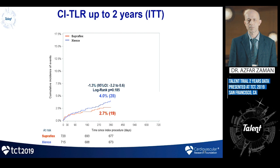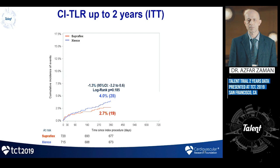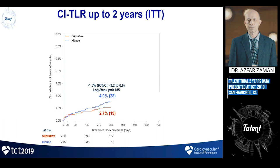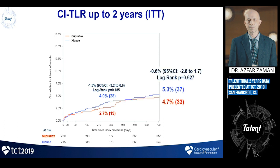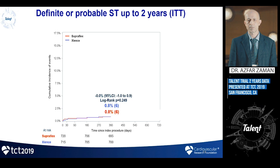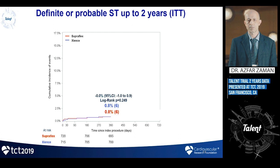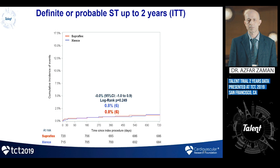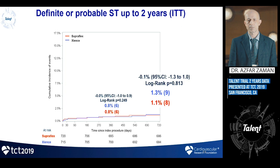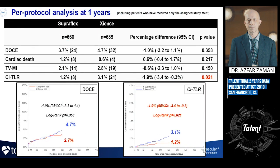For clinically-indicated target lesion revascularization in the intention-to-treat analysis, surprisingly, at one year it favored the Supraflex arm with no strong mechanism beyond the thin strut. However, at two years there was no difference in TLR at all. Regarding definite or probable stent thrombosis, there was no difference at two years, with a remarkably low rate for both stents at one year that was maintained to two years — non-inferior compared to Xience, which is proven to have low stent thrombosis.